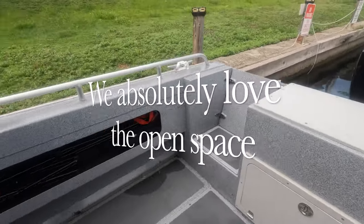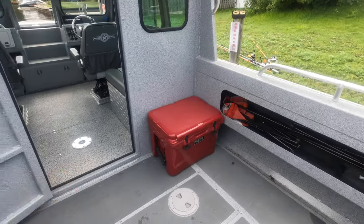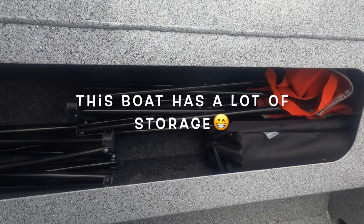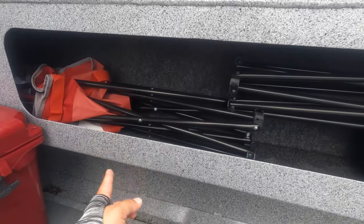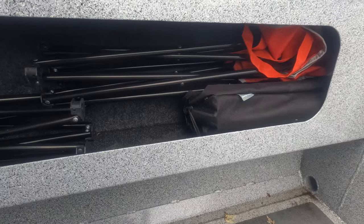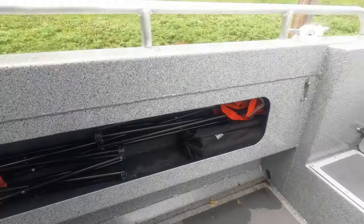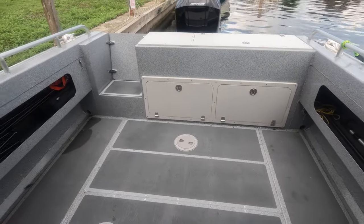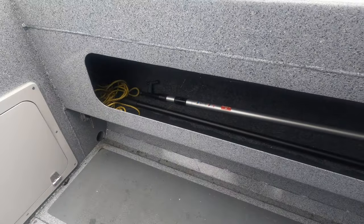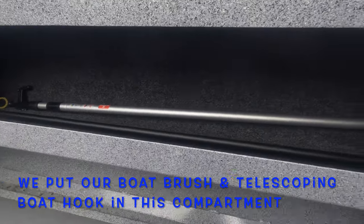We did buy a Yeti cooler for long days fishing. One thing that's really nice about this boat is it has a lot of extra storage. We decided to put our portable folding chairs and camping chairs in there with our portable camping table, which we use when we want to eat or just relax. We also ended up getting rod holders since the storage can't fit our fishing rods.